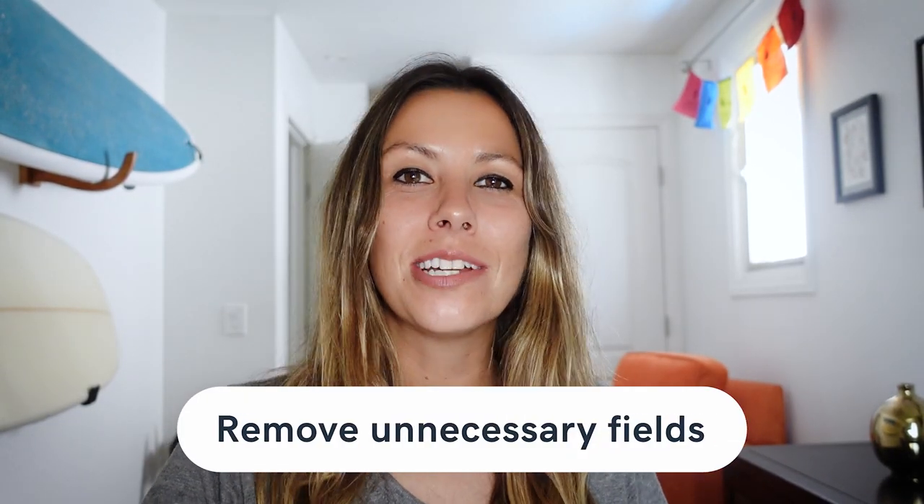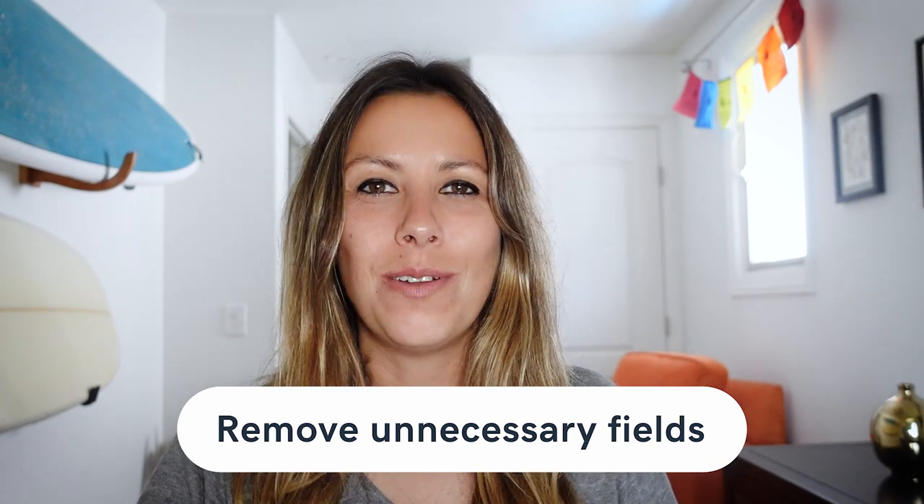Starting off with removing unnecessary fields. Don't ask for more information than what is absolutely necessary. For example, if you're selling digital products, why ask for a physical shipping address? Do you really need a customer's phone number? Your payment processor might require it, but if they don't, you don't need it. So go field by field through your checkout forms and evaluate the necessity and value of each one.